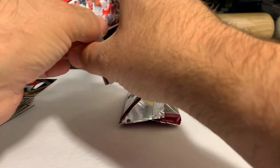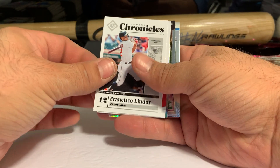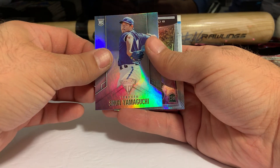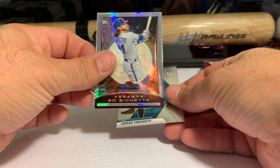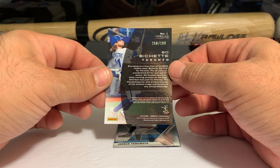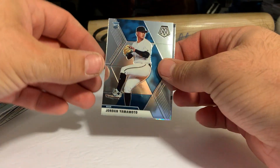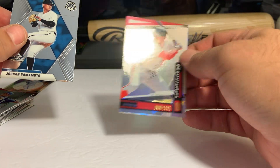We have a Juan Soto Unparalleled Astral in the back. So we have a Frankie Lindor, a Shogo Akiyama Limited, a Yamaguchi Titanium — that is a nice card — a Bo Bichette Titan, not Titanium, that is numbered 250 of 299. So we have a Yamamoto Mosaic and the Juan Soto Unparalleled Astral. Definitely a beautiful product.